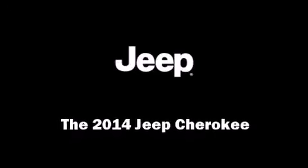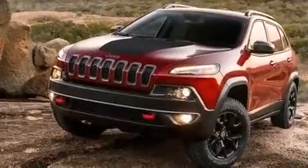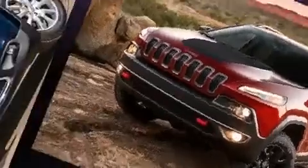Discerning drivers will appreciate the 2014 Jeep Cherokee. It features an automatic transmission, front-wheel drive, and a 2.4-liter four-cylinder engine.